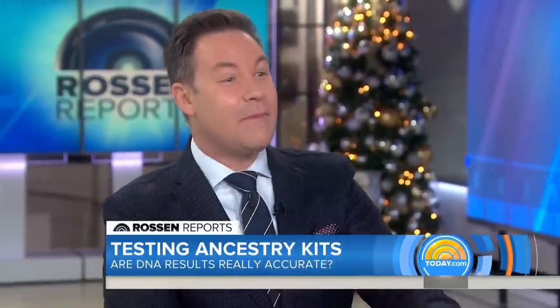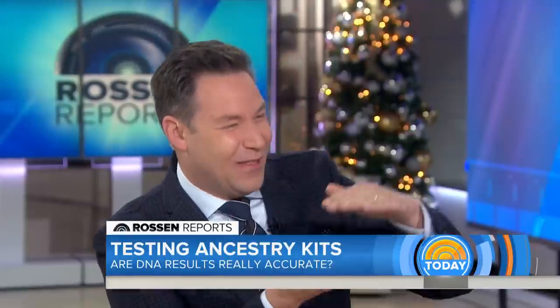If you're curious about your background, you can buy all these kits online for under $100 each. And it's not just people — you can actually buy DNA kits now for your pets too, for dogs and cats.